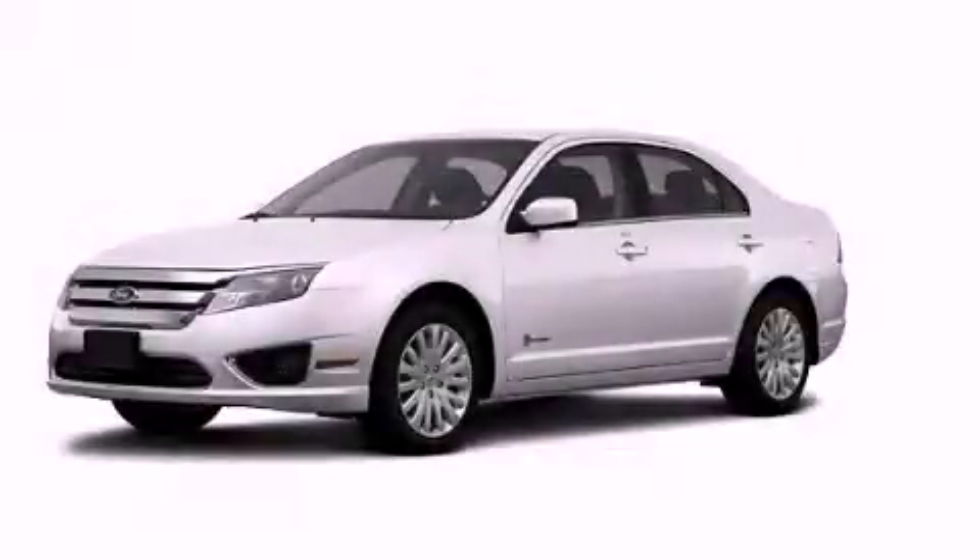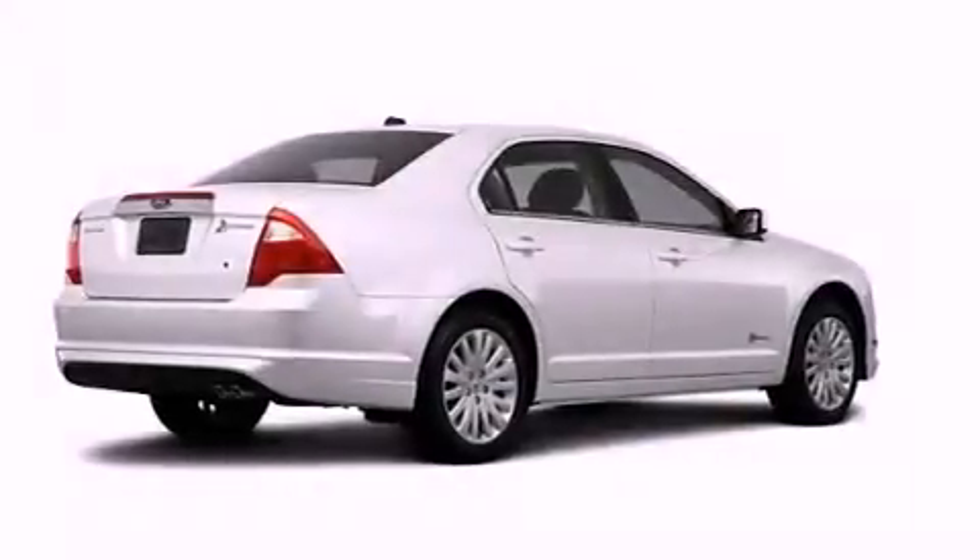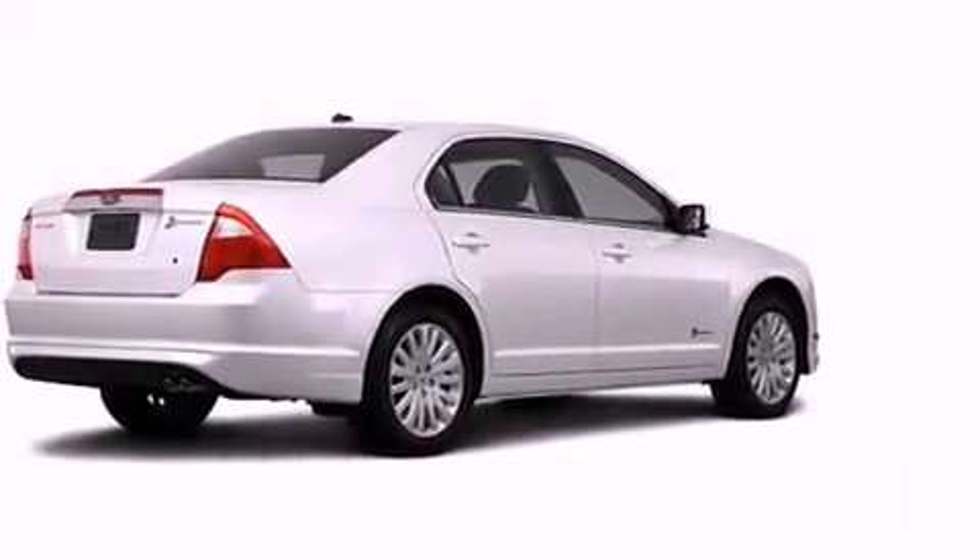This is a brand new 2012 Ford Fusion. It features a 2.5 liter 4-cylinder engine and a continuous variable transmission.